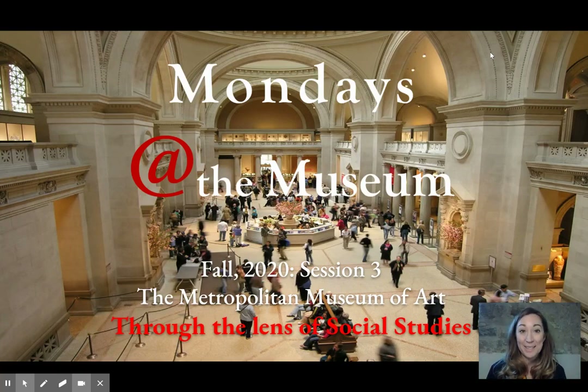Welcome back to Mondays at the Museum. This is session three, the Metropolitan Museum of Art through the Lens of Social Studies.